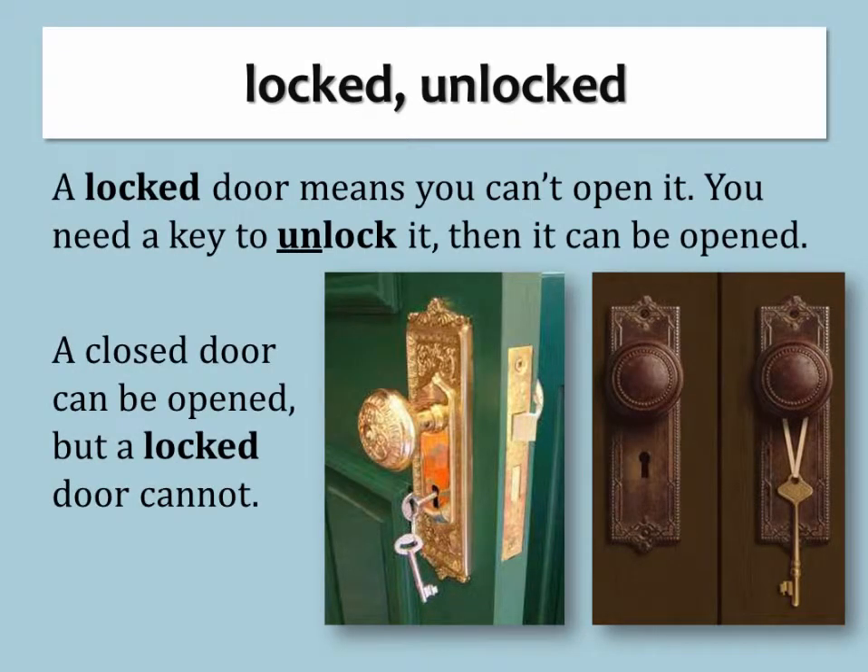Locked. A locked door means you can't open it. You need a key to unlock it, then it can be opened. A closed door can be opened, but a locked door cannot.